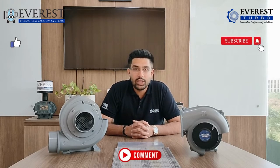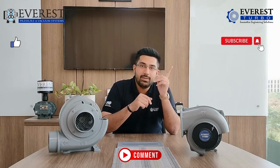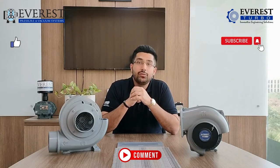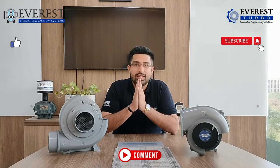Thank you for watching this video. I request all of you to hit the like and subscribe buttons, and put your comments regarding feedback or any new videos you would like to see from Everest. Take care and stay safe. Thank you.